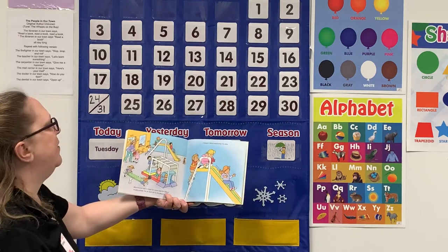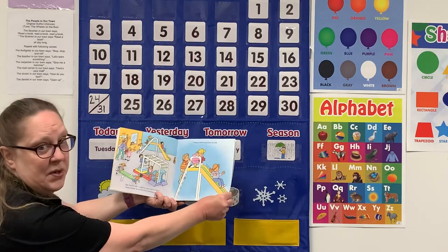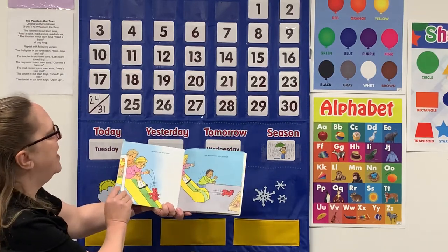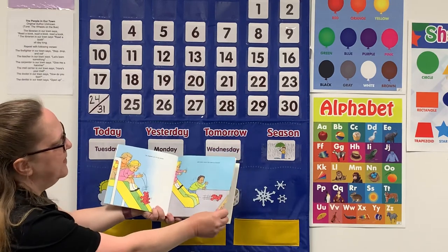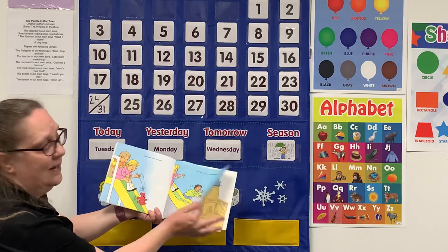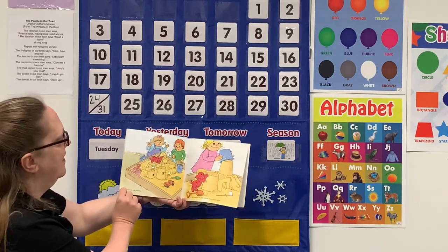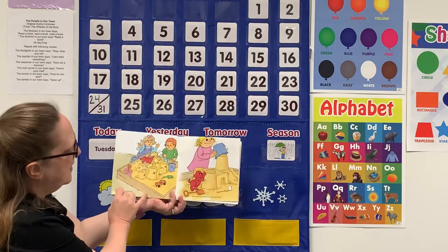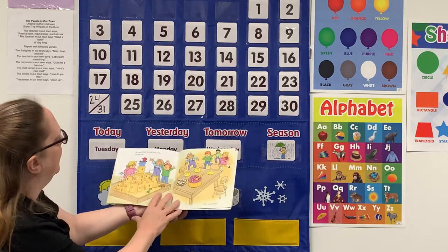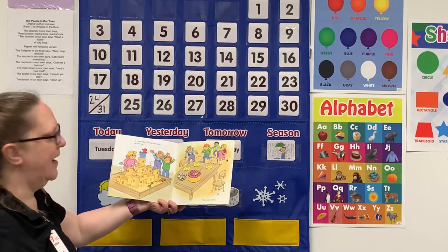We all went out to the playground. I thought Clifford would enjoy the slide — do you like to go down a slide? He wiggled out of my hands and went down the slide by himself. Uh-oh, where do you think he's going to land? He landed in the sandbox. We helped the kids rebuild their sand castle. We made Clifford the king of the castle. He loved that.